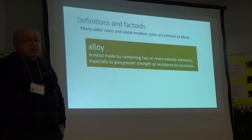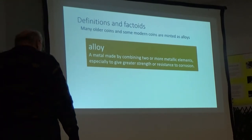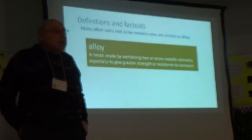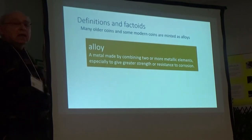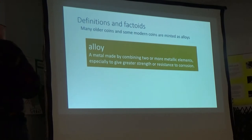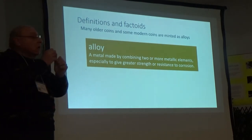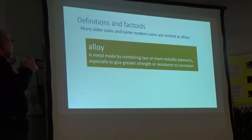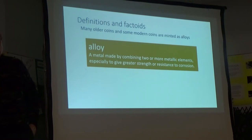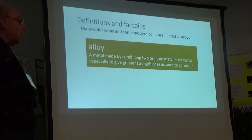A few more definitions in the chemistry basics. Many older and modern coins are minted as alloys — a homogeneous mixture of two or more metals, where you cannot pick out domains of one metal versus the other; they're microscopically mixed together. The reasons you make alloys are greater strength, resistance to corrosion, and in many cases appearance as well.